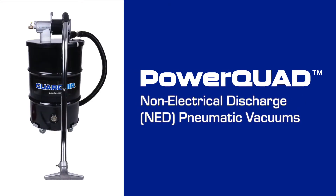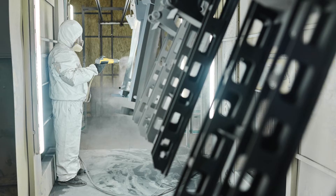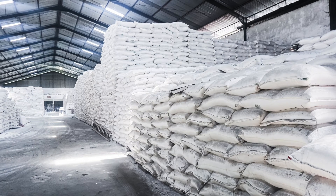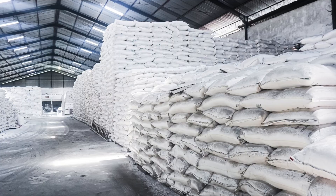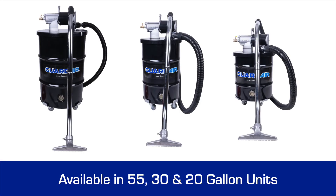NED pneumatic vacuums eliminate static electricity, making them ideal for static-sensitive environments. Designed for safety and reliability, they operate with no moving parts, ensuring consistent performance in areas where static control is essential. These models are available in 55, 30, and 20-gallon units.